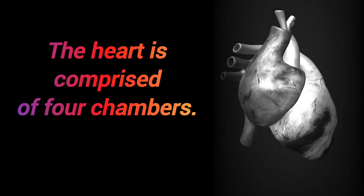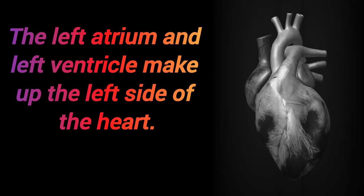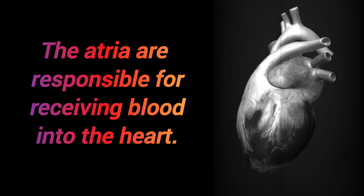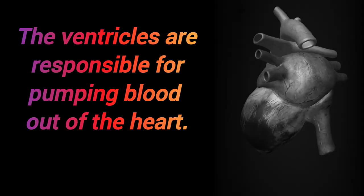The heart is comprised of four chambers. The right atrium and right ventricle make up the right side of the heart, while the left atrium and left ventricle make up the left side. The atria are responsible for receiving blood into the heart, and the ventricles are responsible for pumping blood out of the heart.